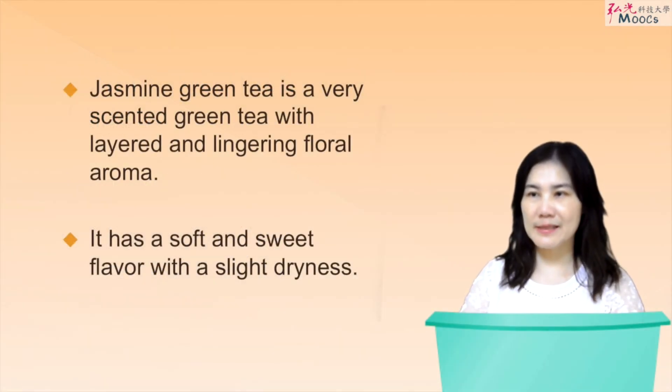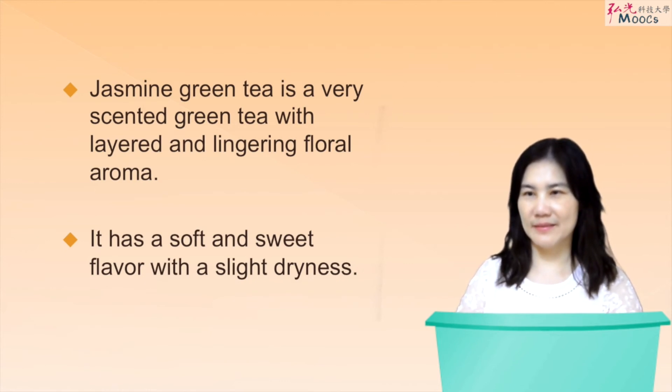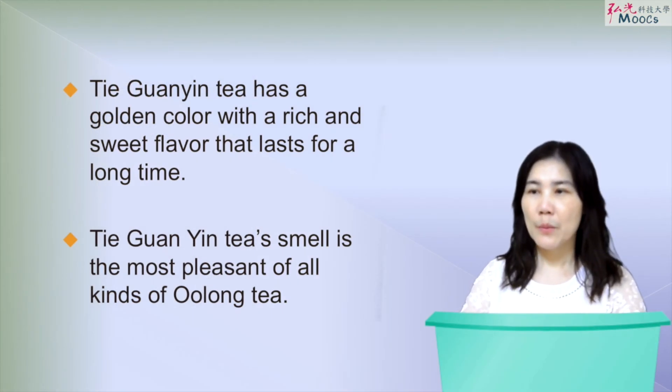Jayce Green tea is a very scented green tea with layered and lingering floral aroma. It has a soft and sweet flavor with a slight dryness. Tie Guan Yin tea has a golden color with a rich and sweet flavor that lasts for a long time. Its smell is the most pleasant of all kinds of Oolong tea. It is good for digestion and reduces fat.